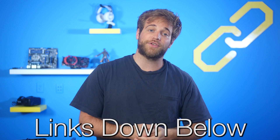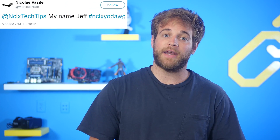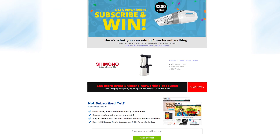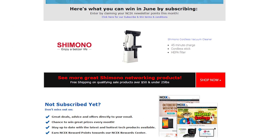Sources for all of today's news stories can be found in the NCIX forum post linked in the description. This month is nearly coming to an end, so make sure you subscribe to the newsletter — you'll be entered to win a Shimano cordless vacuum cleaner. Claim your newsletter points and you'll be entered as well, because sometimes you buy all your components and then you're too poor to take proper care of yourself and clean your room, so they'll help you get your life together.